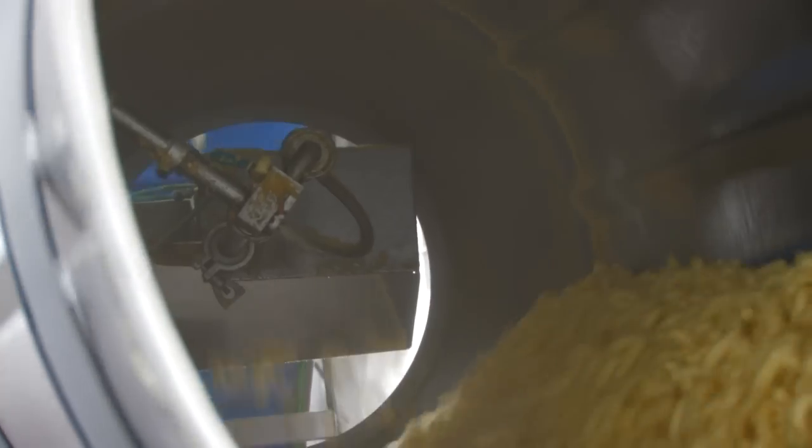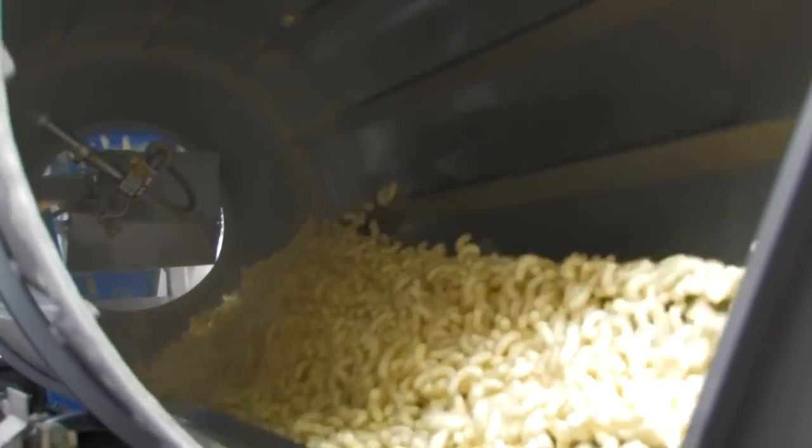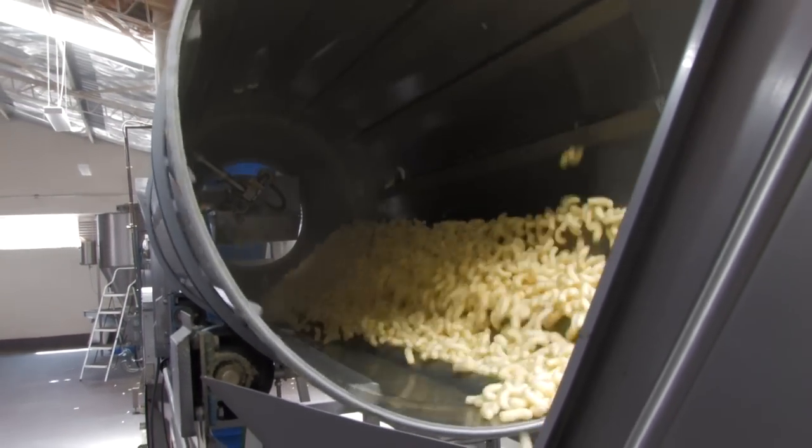This drum carries the tutti frutti flavor. This automated process regulates the amount of flavoring to only 8%, which is at par with international standards.